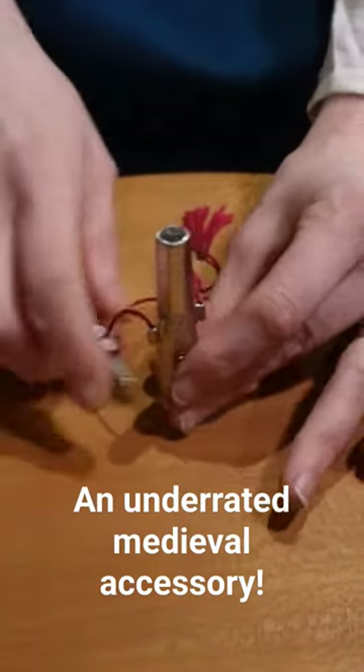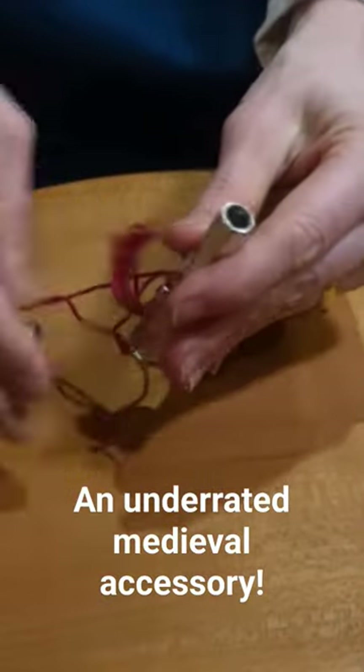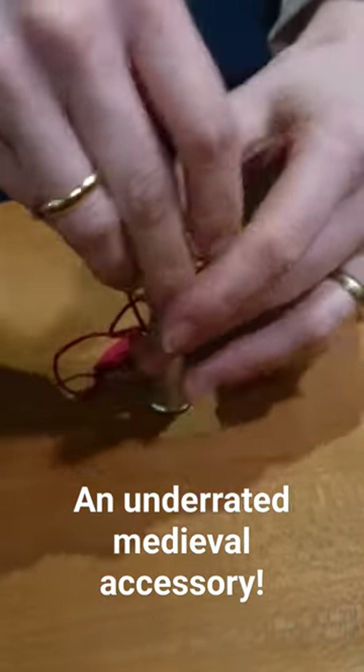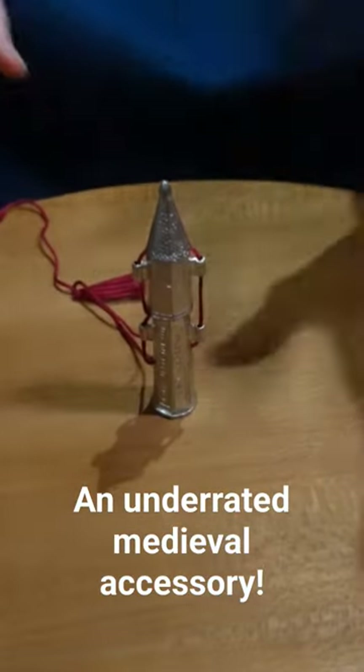This particular needle case is a copy of a tin example dated to the 15th century and found in the Netherlands. However, pendant cases in this style have also been found in the mud of the Thames River in London — mudlarking for the win.